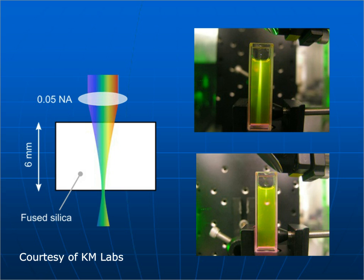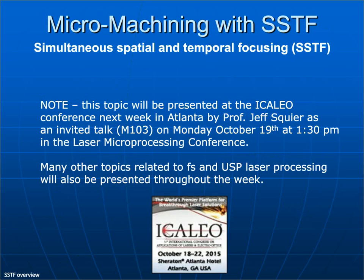SSTF is also really useful for transparent materials and backside ablation — you focus on the backside of the material and process from the backside instead of the front, which keeps debris free as it falls off. This topic is actually being presented next week at the Acalio conference in Atlanta, with Professor Jeff Squire giving an invited talk on Monday, October 19th at 1:30. If you're attending that conference, you might want to see that talk and others related to femtosecond and USP laser processing.